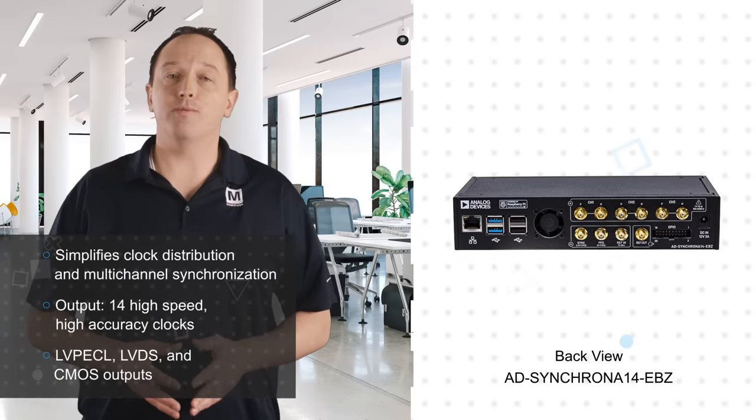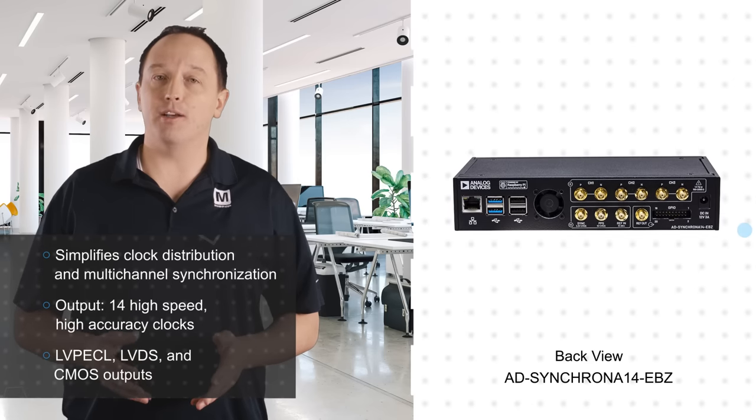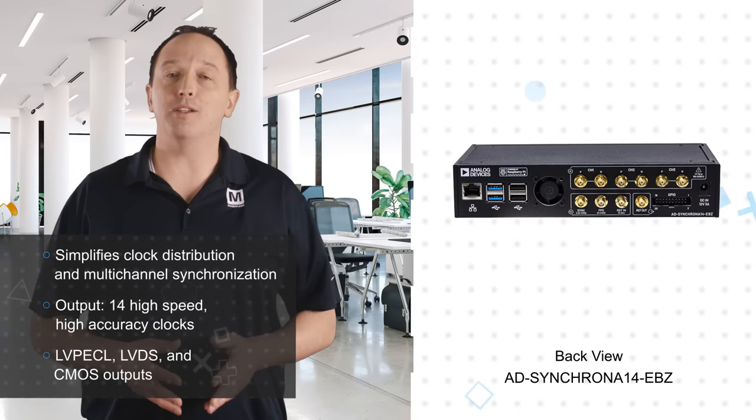The outputs are hardware configurable as LVPECL, LVDS, and CMOS to provide flexibility for a wide range of system requirements.